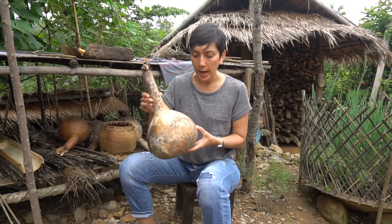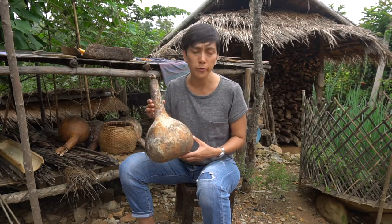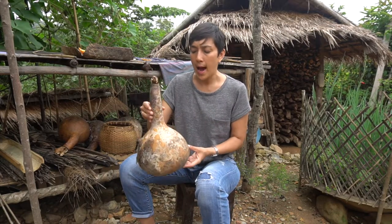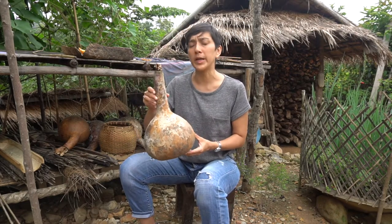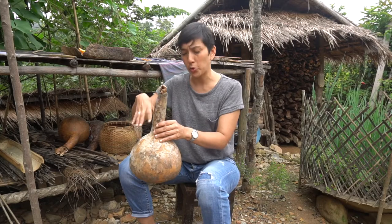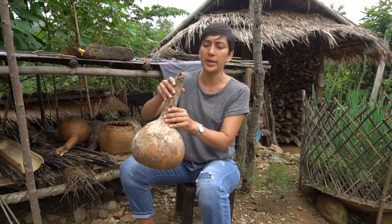They grow the calabashes in their fields, usually their corn fields, where they'll grow pumpkins, corn, and calabashes like this. Certain ones they'll allow to grow old, ripen fully, then they'll pick them and store them, allowing them to dry. They'll clean them out, dry them, wash them out further, storing water inside to really clean out the inside, then shake it up and clean it out.